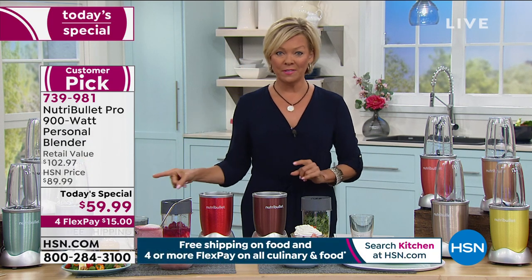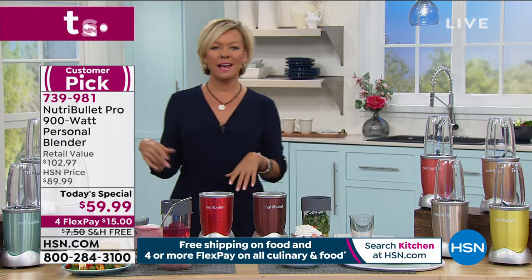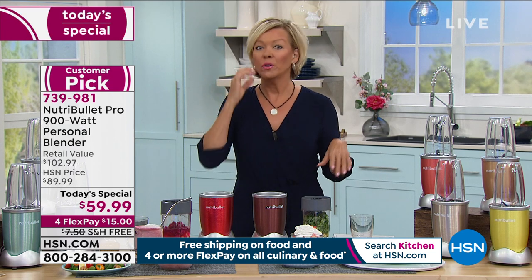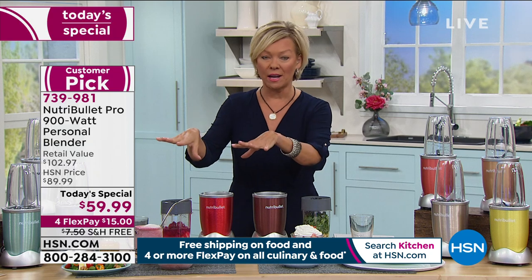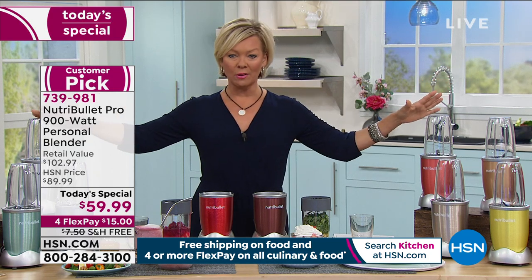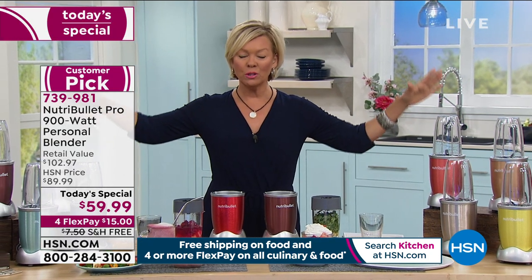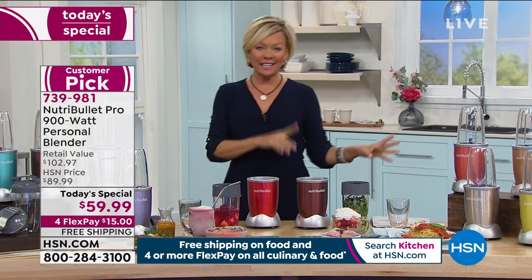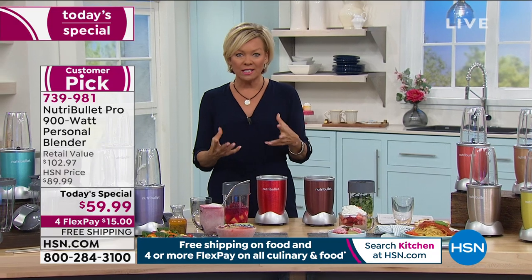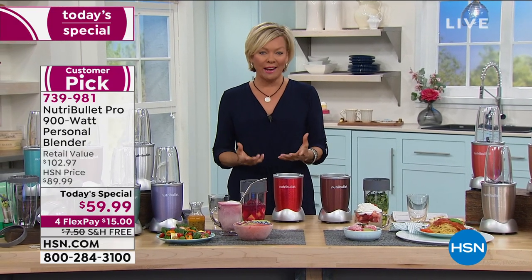At $59.99, you might think you've seen that at one of those little home stores — but no, you haven't. That's the 600 watt that doesn't come with anything extra. We have the powerhouse — the 900 watt personal blender that comes with all kinds of extras. We're going to get into the technology and all the delicious things you can enjoy every single day.